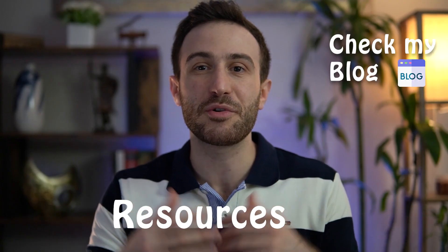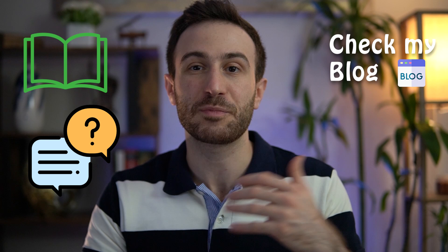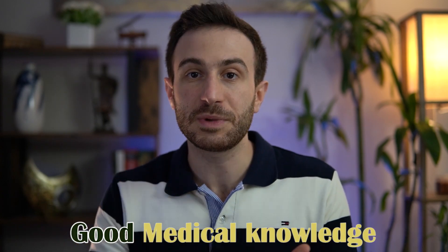I'm going to start by talking about the resources for preparing for the Step 2 CK exam. For every medical exam, there are a lot of books and a lot of question banks to prepare. You have to pick the resources that would save you time and get you the highest score. Those who have good medical knowledge from their school and have done Step 1 before Step 2 might take a different route compared to applicants who have been away from their clinical knowledge, graduated a long time ago, or have not done the USMLE Step 1 exam.